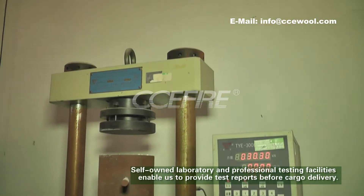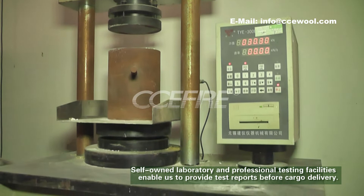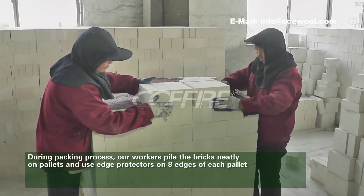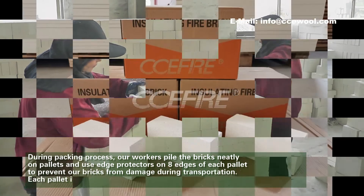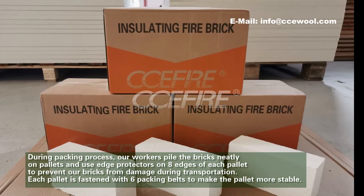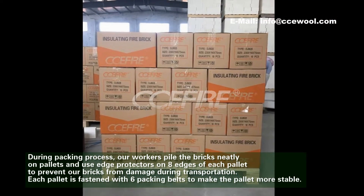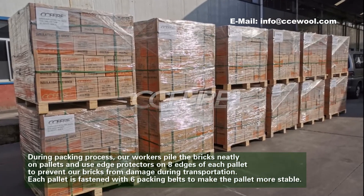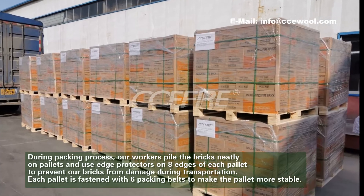During the packing process, our workers pile the bricks neatly on pallets and use edge protectors on each edge of each pallet to prevent our bricks from damage during transportation. Each pallet is fastened with six packing belts to make the pallet more stable.